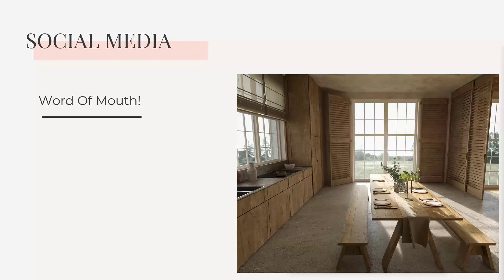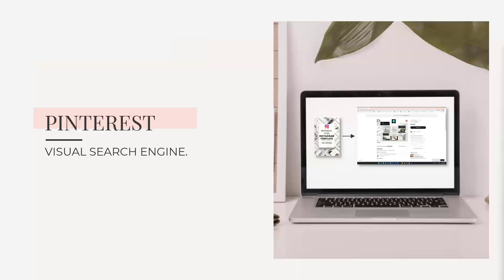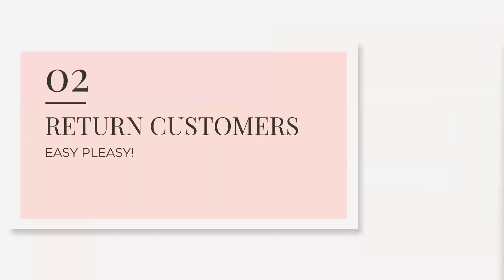Social media is one way — it's like the old-fashioned people sitting around a table saying 'hey I found this cool product.' If somebody posts your product, it's like telling all their followers that this is a decent product worth buying. Pinterest — I can't talk enough about this — it's a visual search engine and you definitely want to be on Pinterest. Now let's get into agenda item number two: return customers, how to get them.